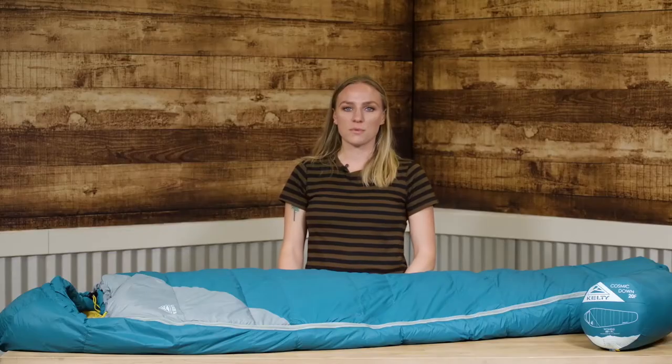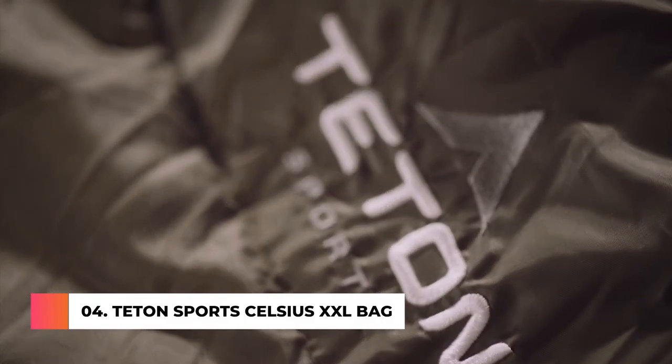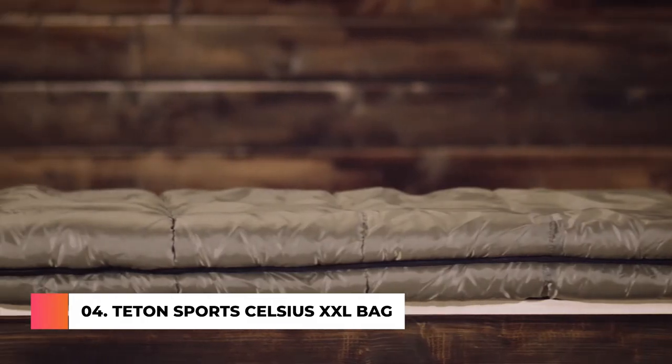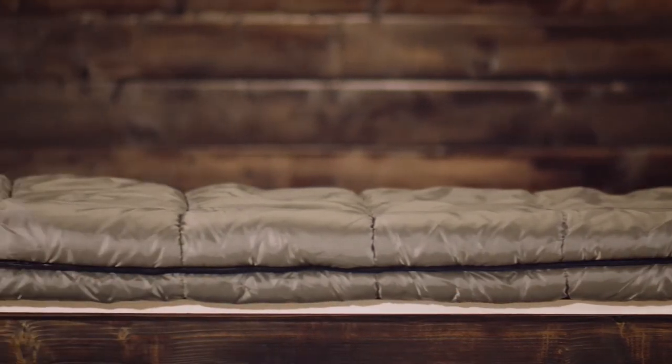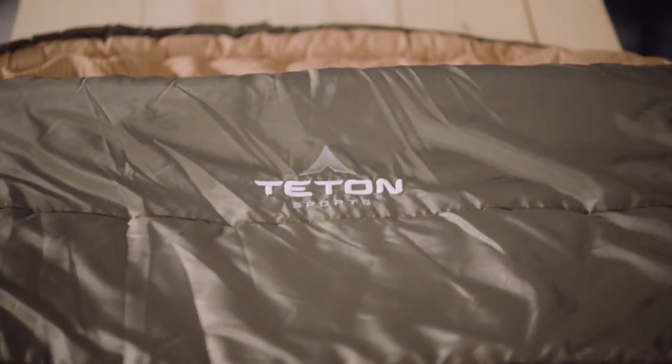Still wondering what makes the Women's Kelty Cosmic Down so great? For longer camping adventures, weekend campouts, or summer night stargazing, you need to know your sleeping bag will give you a good night's sleep. It needs to be warm, comfortable, and provide some room to move. The Teton Sports Celsius sleeping bag line has all the comforts of a traditional sleeping bag, but with the added benefit of full coverage like a mummy bag.